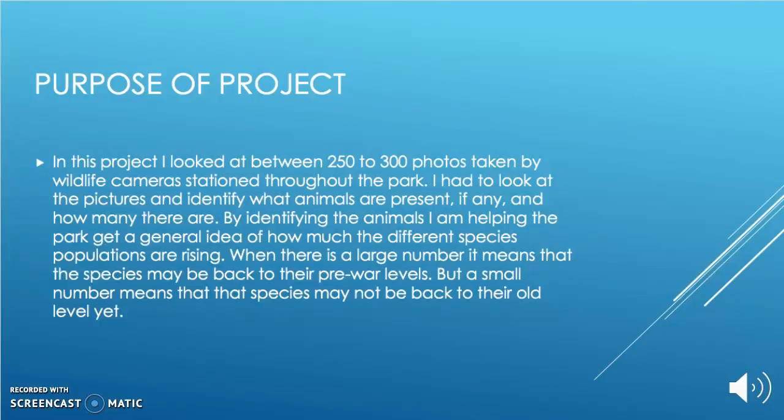When there is a large number of individuals, it means that a species may be back to their pre-war levels. But if there is a small number, it means that the species may not be back to their old level yet.